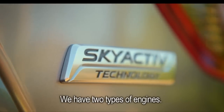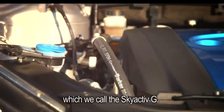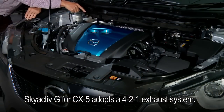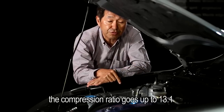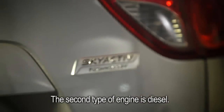We have two types of engines. The first is a gasoline engine, which we call the Skyactiv-G. The CX-5's Skyactiv-G adapts a 4-to-1 exhaust system. Thanks to this system, the compression ratio goes up to 13, and low- and mid-speed torque is significantly improved.